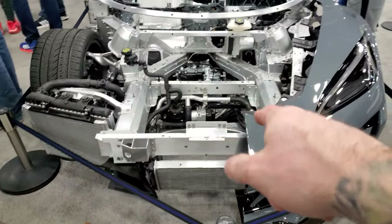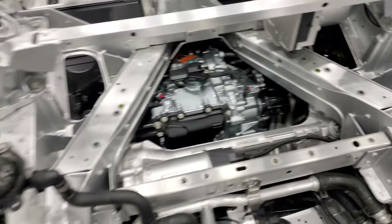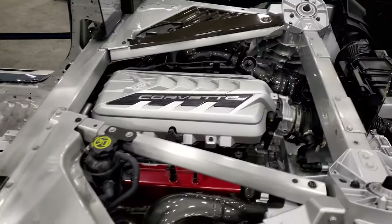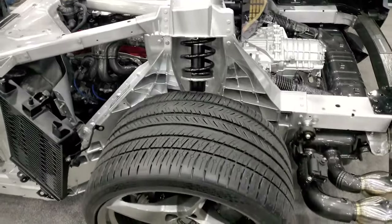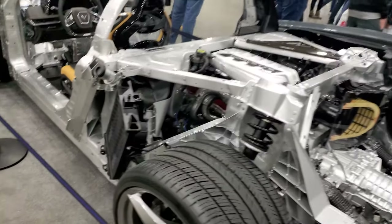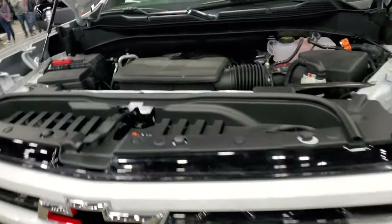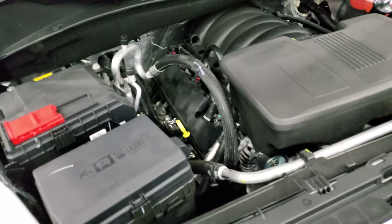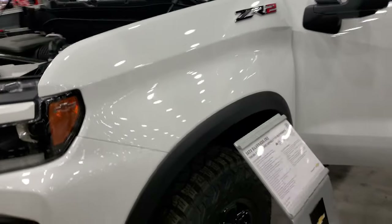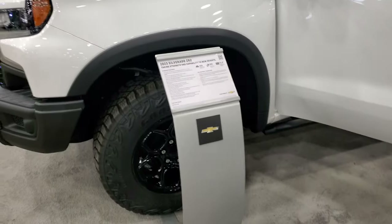They have a cutout of the E-Ray showing the electric motor in the front driving the front axle and the gas engine driving the rear axle — it's really cool that they have this on display. This is another vehicle at the Chevy booth: the ZR2 Silverado. Normally the ZR2 was a Colorado package only, but it seems like they're going to be putting it on Silverados now too. This one's got the Bison trim package.